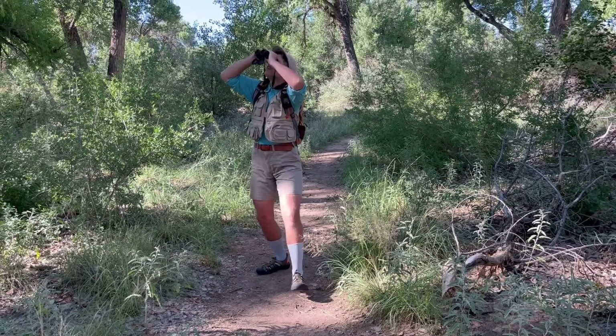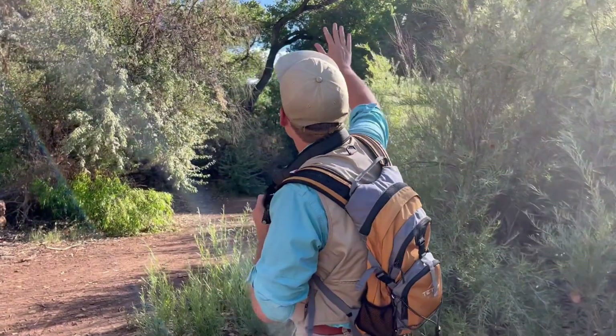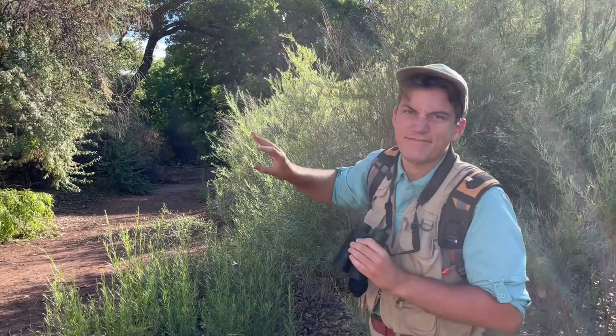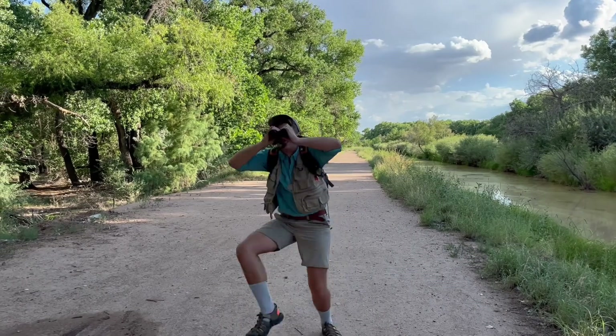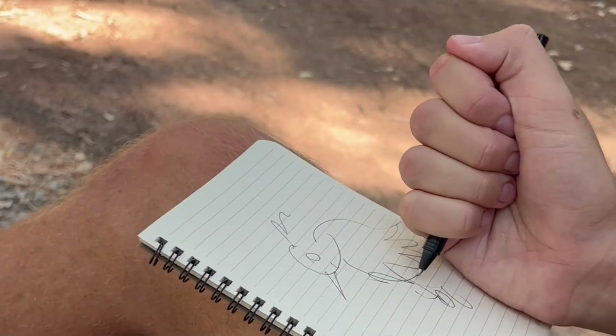To finish the disguise, I just need to mimic some of their common behaviors to complete the illusion. Excuse me, have you guys seen any warblers around here? No warblers. Oh yeah, work it — just like that!